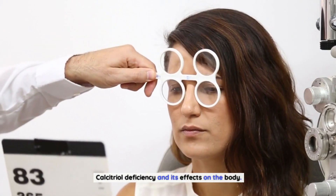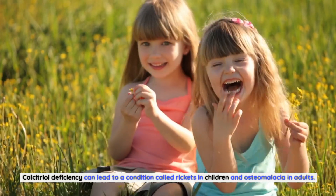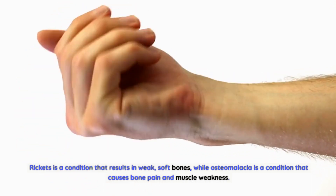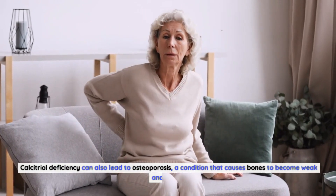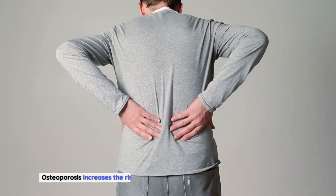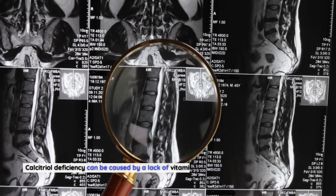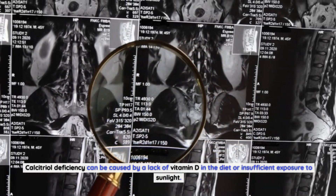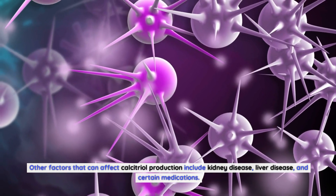Calcitriol deficiency can lead to a condition called rickets in children and osteomalacia in adults. Rickets is a condition that results in weak, soft bones, while osteomalacia is a condition that causes bone pain and muscle weakness. Calcitriol deficiency can also lead to osteoporosis, a condition that causes bones to become weak and brittle. Osteoporosis increases the risk of fractures, especially in the hips, spine, and wrists. Calcitriol deficiency can be caused by a lack of vitamin D in the diet or insufficient exposure to sunlight. Other factors that can affect calcitriol production include kidney disease, liver disease, and certain medications.